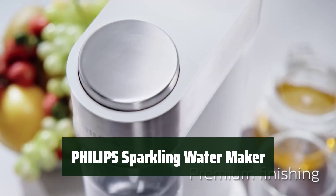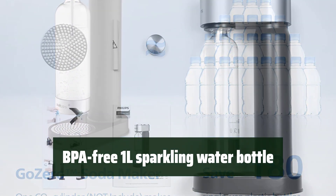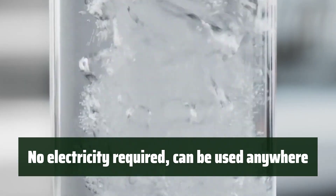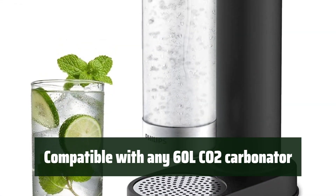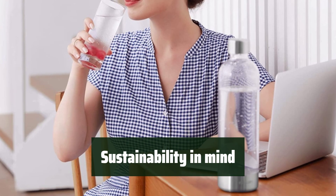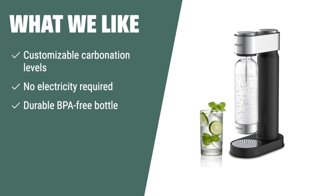Number 3: Easily adjust carbonation levels to your preference with just the touch of a button. The durable, BPA-free 1L bottle ensures safe, long-lasting sparkling drinks, and the airtight sealed lid keeps beverages fizzy and refreshing. You can use this soda maker anywhere — at home or outdoors — with no need for electricity. It's compatible with any screw-in 60L CO2 carbonator. With one carbonating cylinder making up to 60L of sparkling water, you're replacing 120 single-use plastic bottles. If you want customizable carbonation without electricity and a durable BPA-free bottle, consider this one.